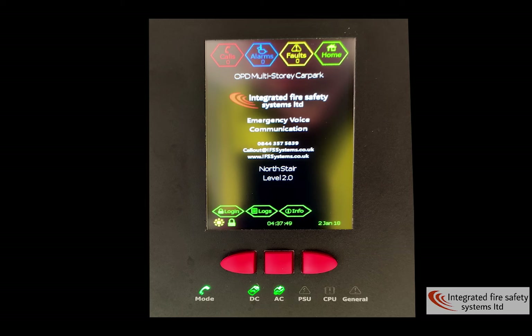Our Disabled Refuge has been designed and installed by ourselves. It's compliant with BS5839 Part 9 2011. It has 24-hour battery backup with half an hour in alarm. Should it lose power on any of the touchscreen monitors or the expansion units, it will raise a fault, and you've got 24 hours to resolve the issue before the system starts to break down and stop.